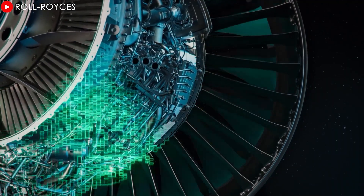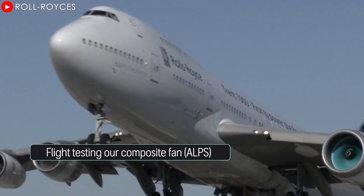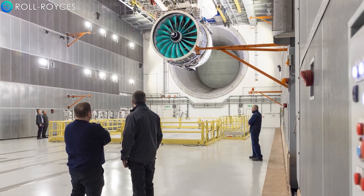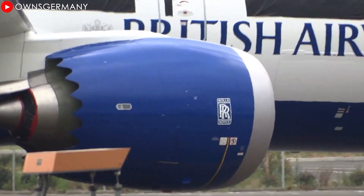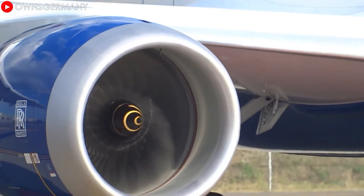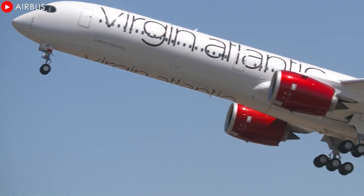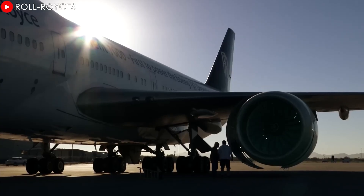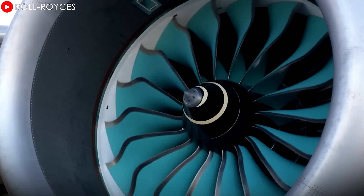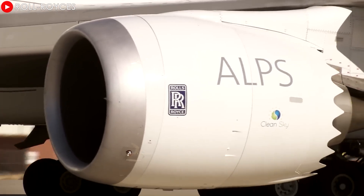One of the most notable advantages of Ultrafan is its superior fuel efficiency — up to 25% better than the previous generation Rolls-Royce Trent engine. This represents a quantum leap in efficiency. Using less fuel means significantly lower operating costs for airlines, helping them optimize their profits. Improved fuel efficiency also directly leads to a significant reduction in carbon dioxide emissions, and every flight with an Ultrafan engine contributes to a reduction in overall carbon emissions, bringing tangible benefits to the environment and climate.